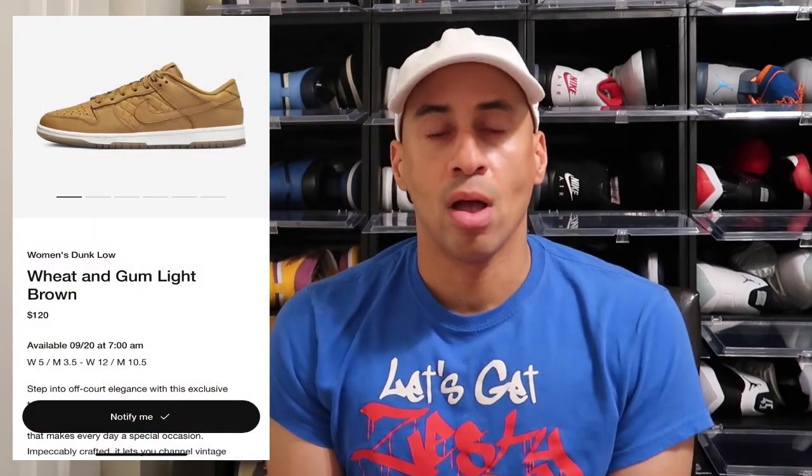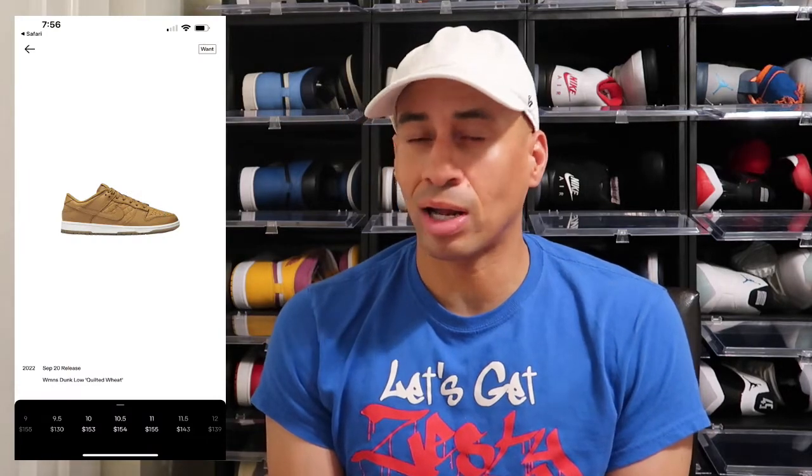September 20th, Nike is doing the ladies right. This shoe is the Wheat and Gum Light Brown at a price point of $120. It will be going up to a size 12 in women's, which is a 10 and a half in men's. Today this shoe in a 10 and a half was reselling for $154. That's not a lot of money, but if you hold this shoe for the long term, it will definitely reach a $250 price point.